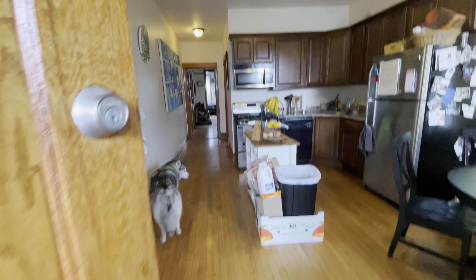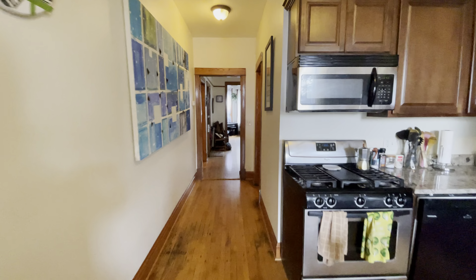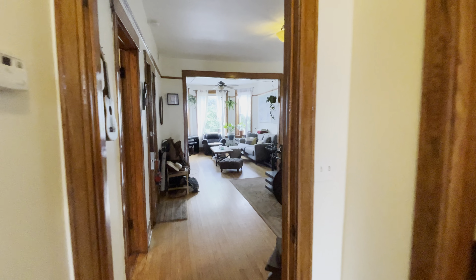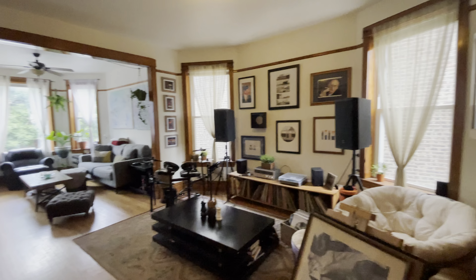Thank you for touring 3319 West Pierce, unit number two in beautiful Humboldt Park in Chicago. Thank you very much, and have a great day.